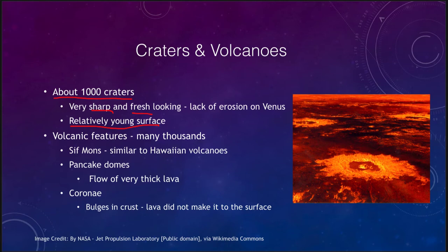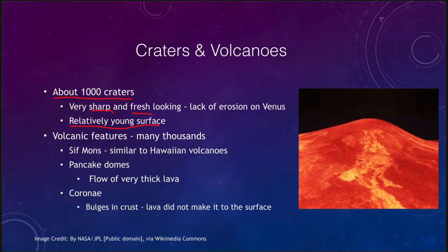We also see lots of volcanic features — in fact, Venus is dominated by volcanic features. We see things like Sif Mons, which is similar to the Hawaiian volcanoes — a hotspot volcano, meaning it is a weak spot in the crust where lava has been able to flow up through it continually. We have some evidence that these volcanoes are, if not active today, still have been active in the very recent past — probably within the last few million years, unlike volcanoes on Mars that have been extinct for billions of years.